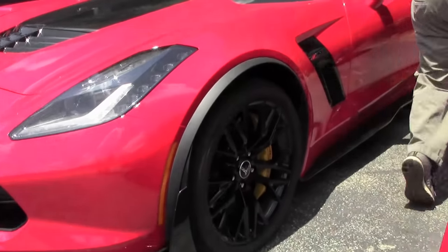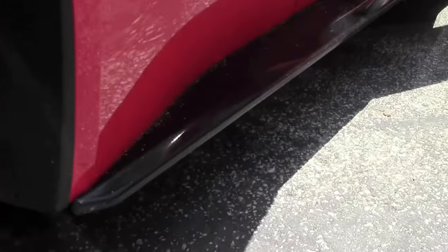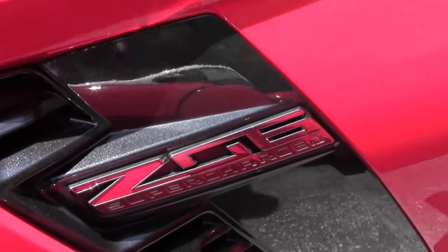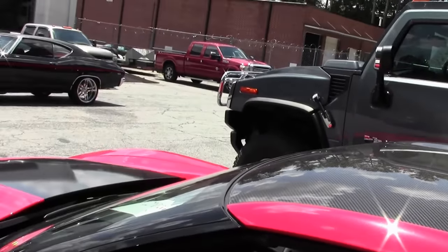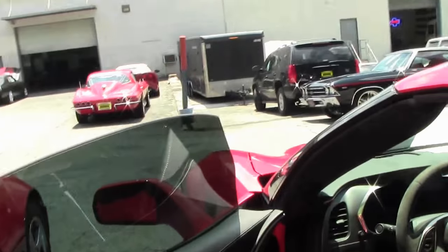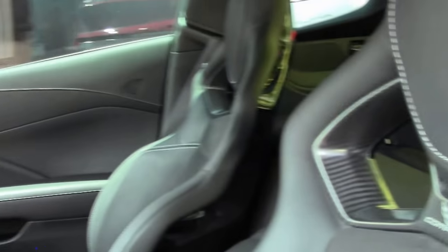With those aero components of the Z07, this car is truly stunning. Black interior, all the bells and whistles — it is a 2LZ car with a Z07 package. Competition seats, carbon roof. A true supercar.